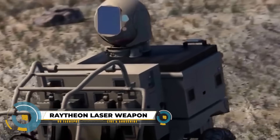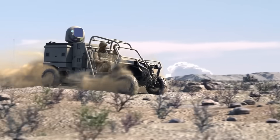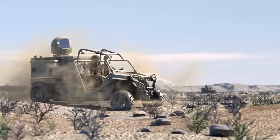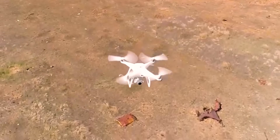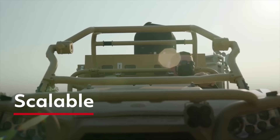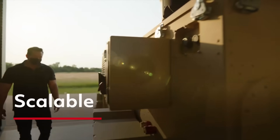The Raytheon Intelligence and Space High Energy Laser Weapon System (HELWS) is a super strong laser gun used by the U.S. Air Force since 2019. It shoots a powerful beam of light to destroy things like small drones and rockets from far away. HELWS guards important places on land, in the air, or at sea, like bases and airports.